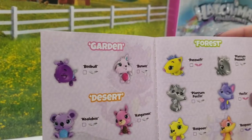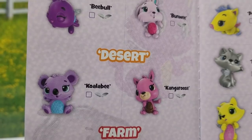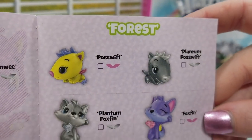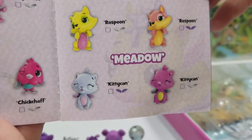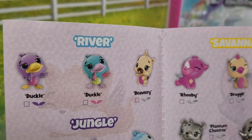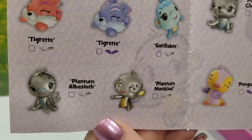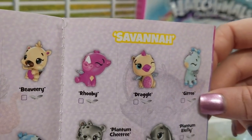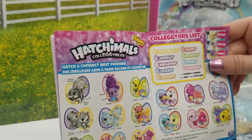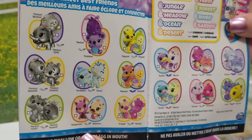We've traveled all through Hatchtopia and found all of the Hatchimals in the garden, the desert, the farm, the forest, the meadow, the river, the jungle, the savannah, and all of the Hatchimals from the ocean. Awesome. Super cool. Now we are going to figure out which Hatchimals goes with which as their best friends. We will be right back.